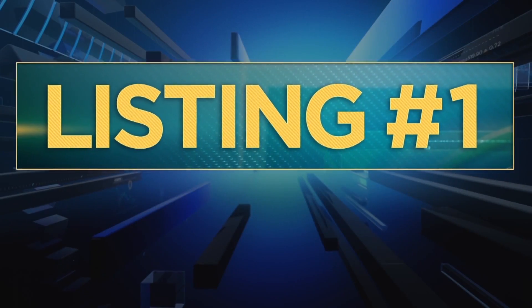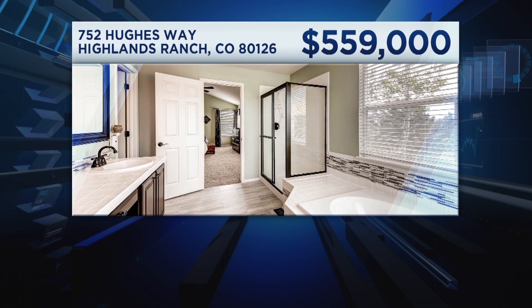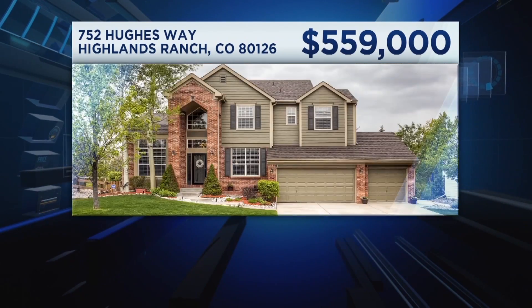Here's listing number one. This one's in the near south suburb of Highlands Ranch. The remodeled kitchen and bathroom stand out in this home, and so does the formal dining room. It backs to open space and has views of the mountains.